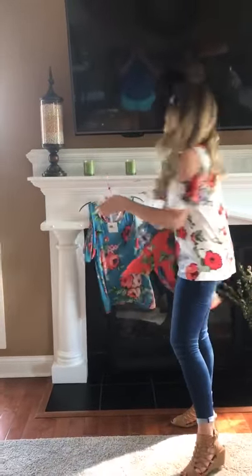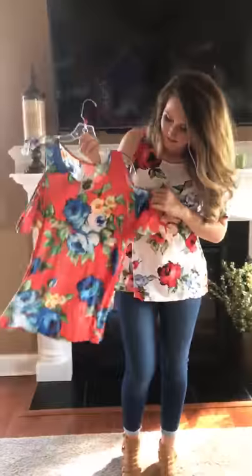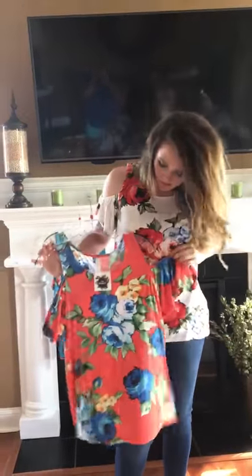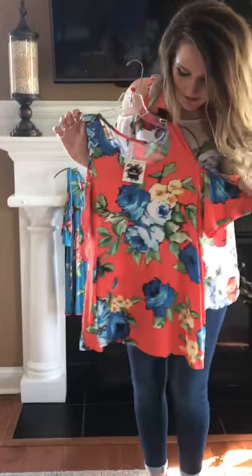If you know me, you know coral is my favorite color, so of course I'm going to own that one. I've got mine styled with a white jegging, and I'm actually thinking of taking it to Florida — it's what I'm planning to wear for our family photo. Love it, love it!